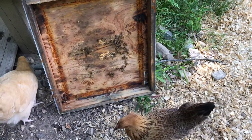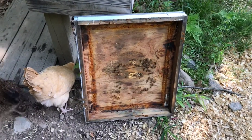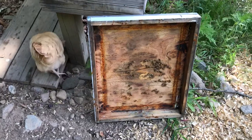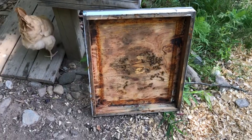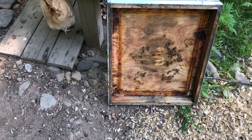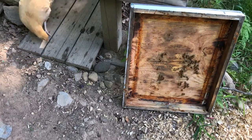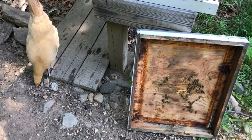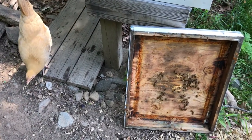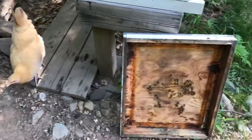For hive beetle — I used to have chickens and never had a hive beetle problem. Then I got rid of them for a year or two and started having a hive beetle problem. Then I got my chickens back, and shortly after, no more hive beetle. Granted, I also use traps, but the chickens have significantly reduced the problem.